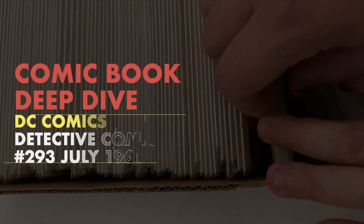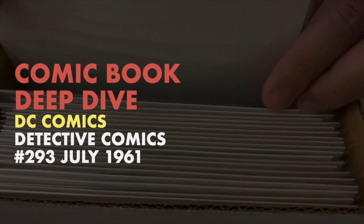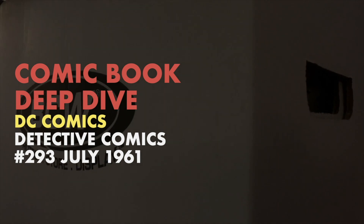Today on Deep Dive, we're going to be looking at DC Comics Detective Comics number 293. Can the dynamic duo escape the dark world? The answer lies inside.